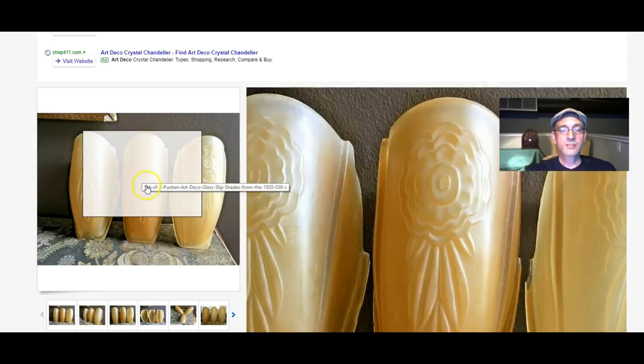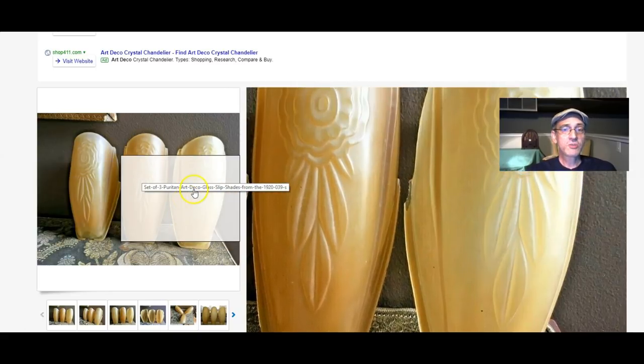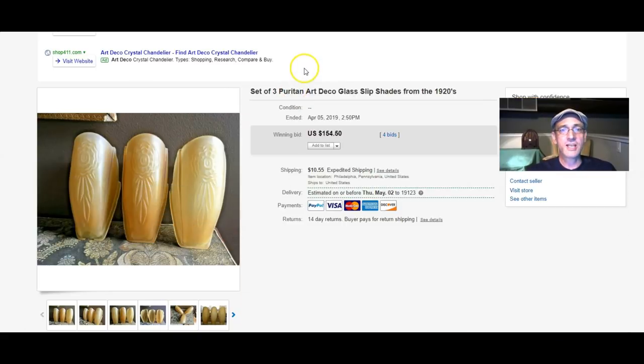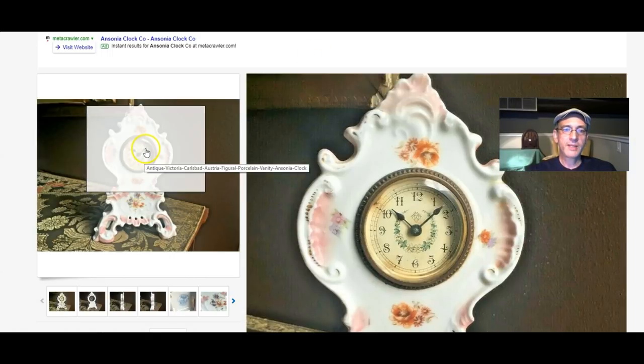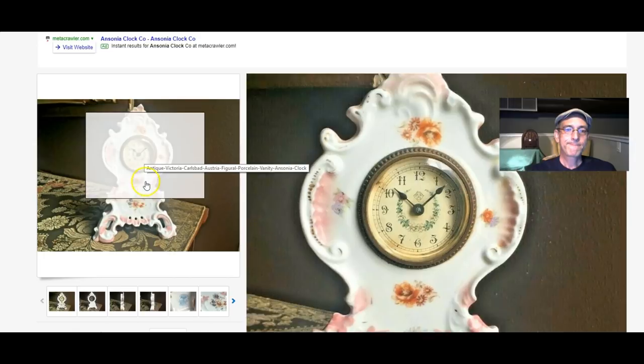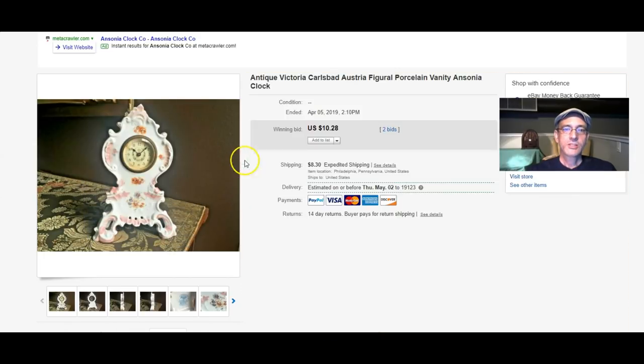These are the slip shades I picked up not too long ago from the 1920s. The light fixture was long gone, but I rescued the shades and they sold for $154. This little Ansonia clock — non-working, but in a nice piece of Austrian porcelain — sold for $10.28.